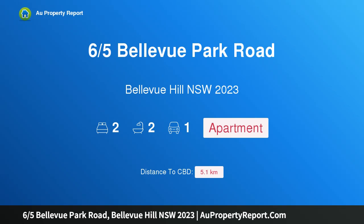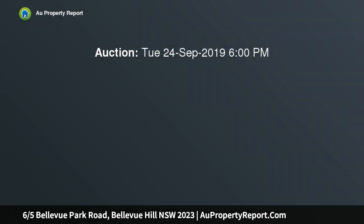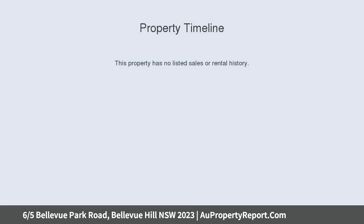Hi, I am glad to introduce Property 65th's Bellevue Park Road, Bellevue Hill NSW 2023. Designer Oversized Parkside Haven with Views — a recent renovation has transformed this boutique apartment into a stylish designer haven in a leafy cul-de-sac adjoining picturesque Bellevue Park, capturing northerly views to the city from its top-floor setting.